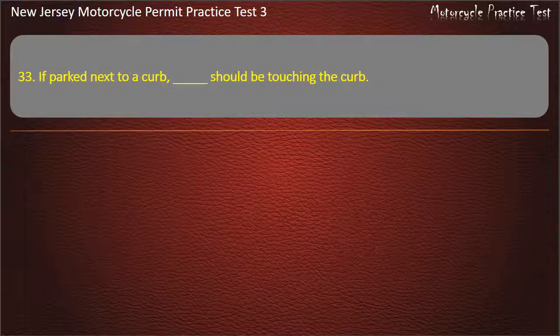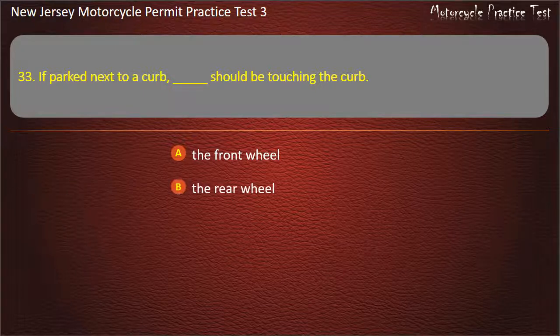Question 33. If parked next to a curb, which wheel should be touching the curb? The front wheel. The rear wheel. No wheels. Both wheels. Answer: The rear wheel.